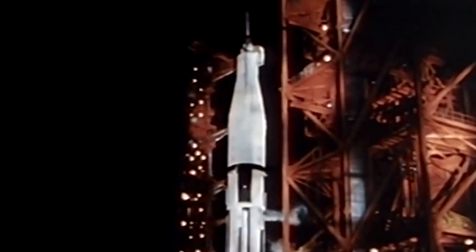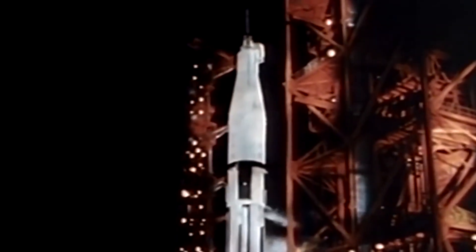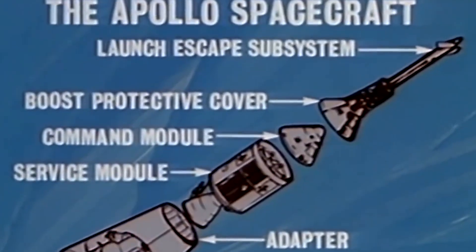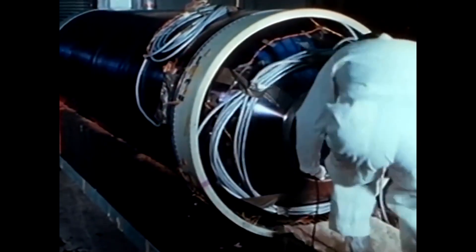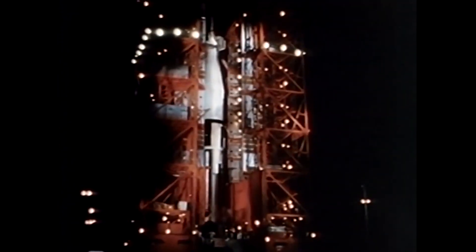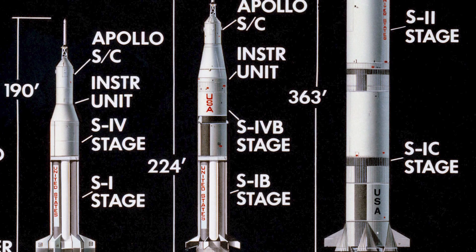That morning, a new rocket rolled out of the Vehicle Assembly Building at the Kennedy Space Center. This mission had new objectives and a new name: AS-201, or Apollo 1A. This would be an unmanned flight to test the many new aspects of the new and improved Saturn 1B.